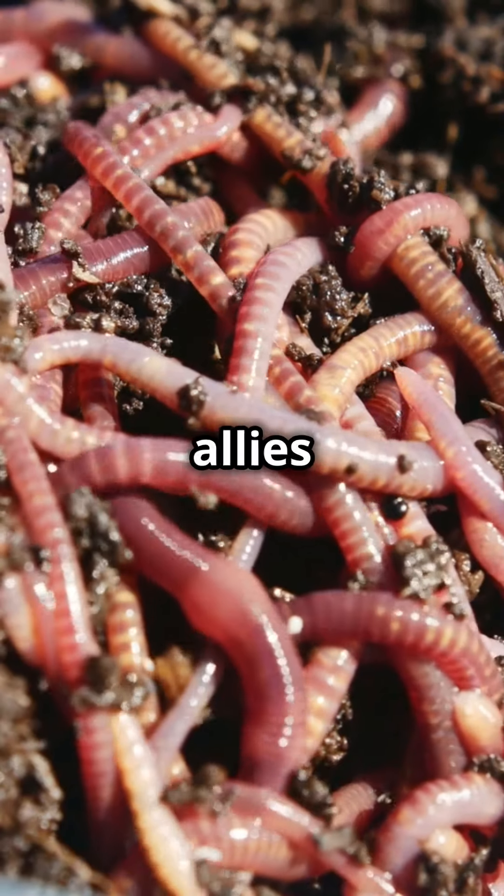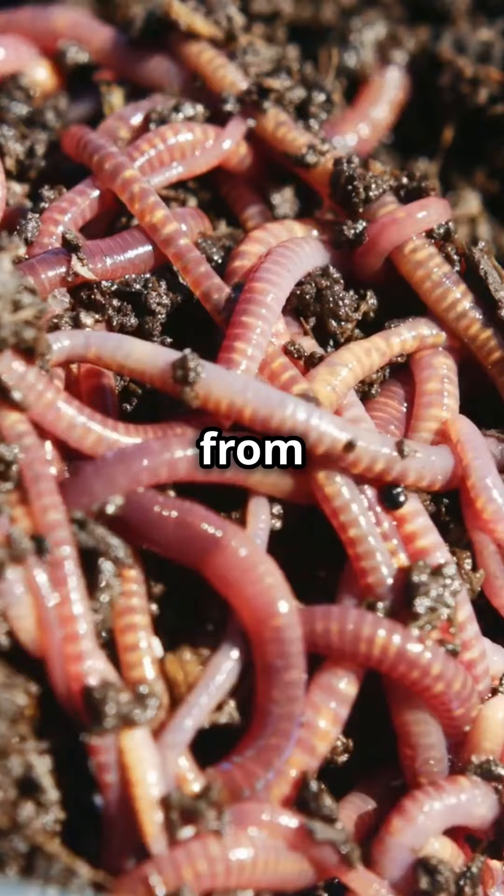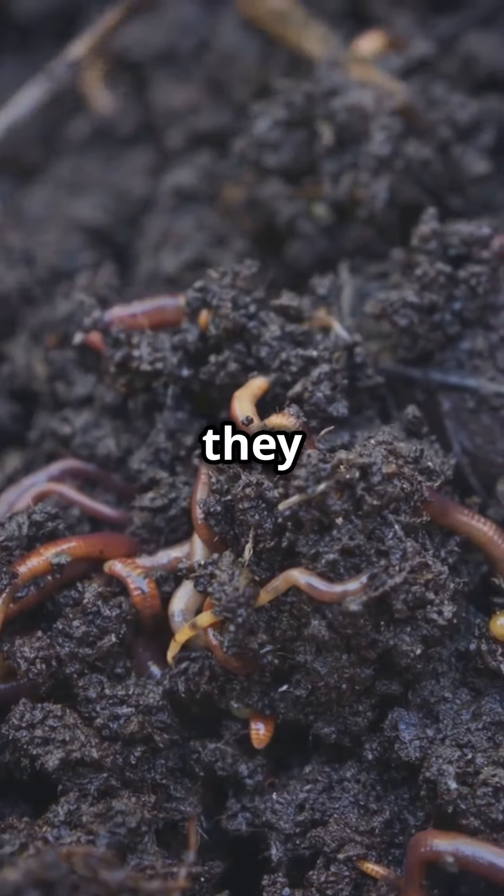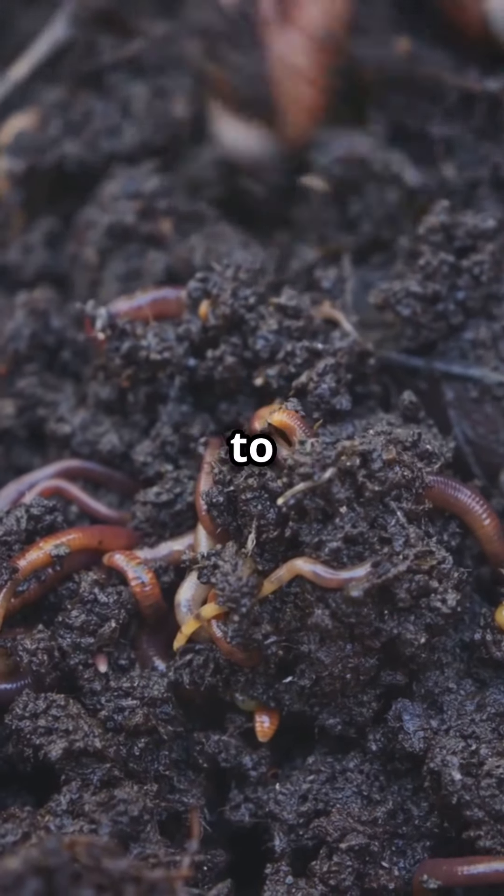These microscopic allies can even protect your crops from diseases and pests. And by improving soil structure and water retention, they make your plants more resilient to stress.